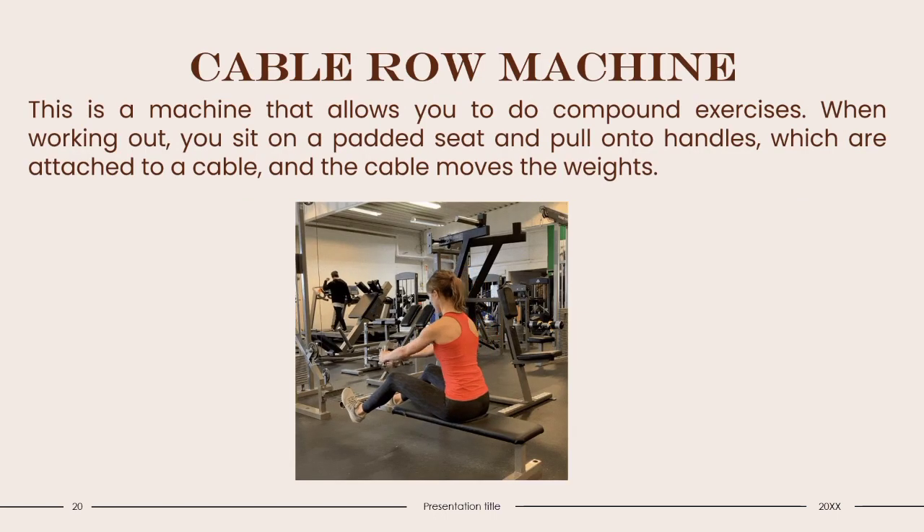Cable Row Machine: This is a machine that allows you to do compound exercises. When working out, you sit on a padded seat and pull two handles attached to a cable that moves the weights. Make sure your arms are outstretched, and your head and spine are neutrally aligned when doing this exercise. The cable row machine is quite large and requires a lot of space at home. Alternative workouts you can do at home include dumbbell rows, inverted rows, and bent-over barbell rows. If you participate in a sport that involves a lot of work from your lats, like swimming, this machine will be good for you.